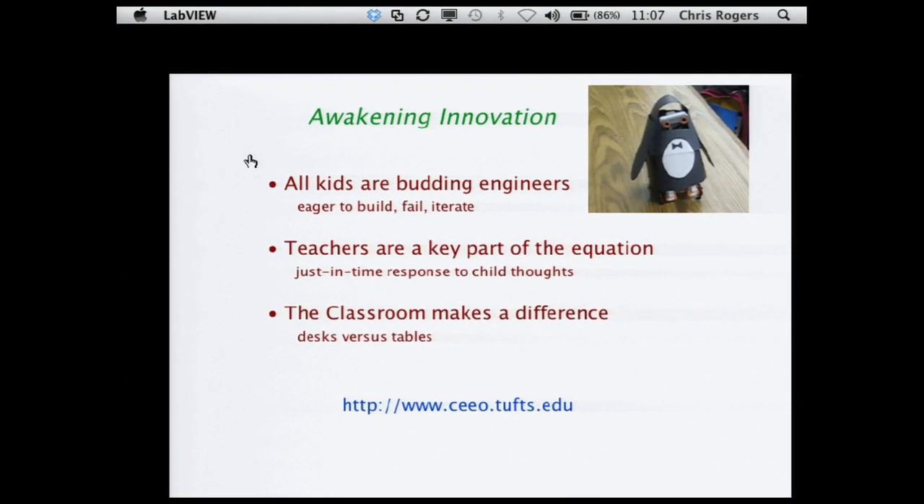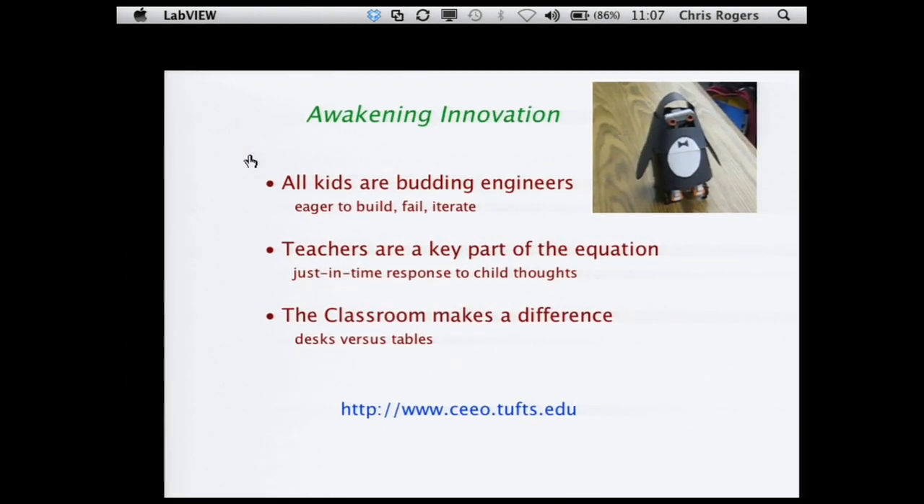What we're trying to do in our classrooms are three different things. One, to convince people that kids are natural engineers — they love to build, they love to create, they have no problems with failing and iterating. They do it all the time on the sports field; they just don't do it in their second-grade class. The second is that teachers are a key part of the equation. We want somebody there that knows the students, understands their culture and background, knows how to pair students up, and spends most of their time listening to students' mental models rather than telling them their own.